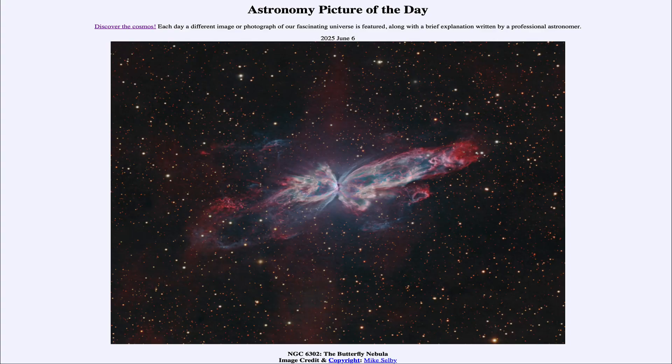Greetings and welcome to the Astronomy Picture of the Day podcast. Today's picture for June 6th of 2025 is titled NGC 6302, the Butterfly Nebula.